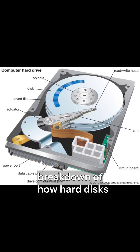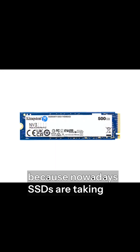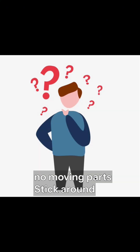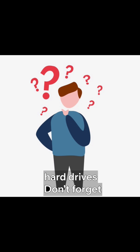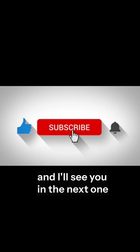So that's a quick breakdown of how hard disks work, how they send information, and the sizes you'll typically see. But this is just half the story, because nowadays SSDs are taking over with blazing fast speeds and no moving parts. In my next video, I'll explain exactly how SSDs work and why they're replacing traditional hard drives. Don't forget to like, subscribe, and hit the bell so you don't miss it. Thanks for watching, and I'll see you in the next one.